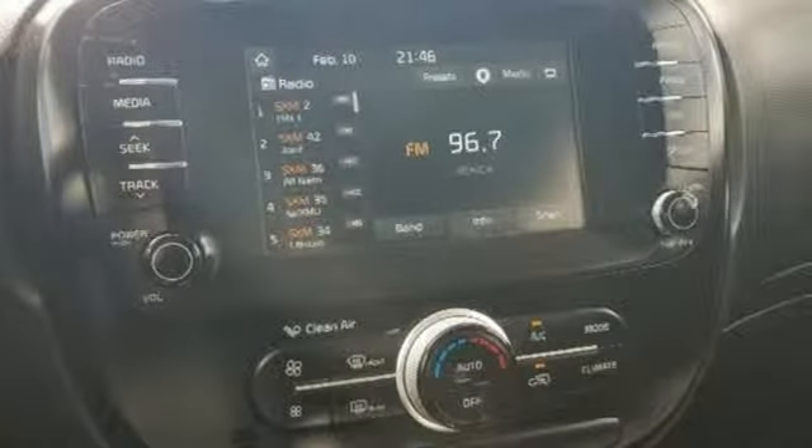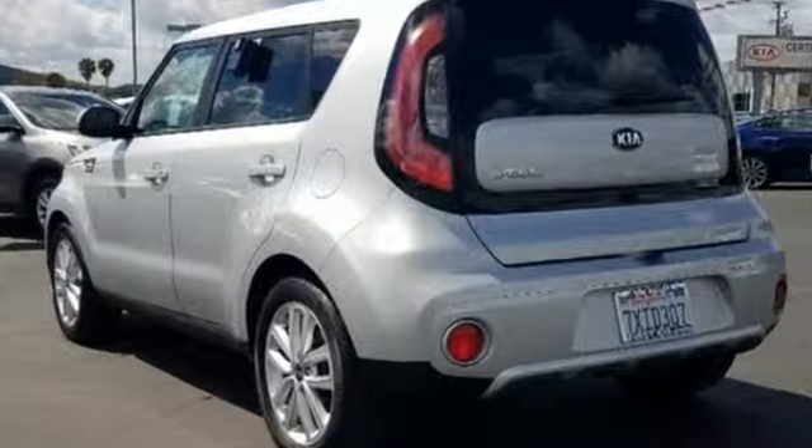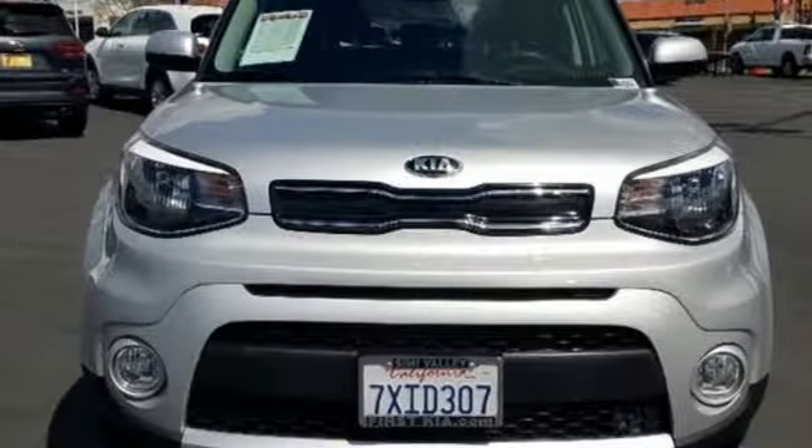Kelley Blue Book praises its modern and expressive exterior, matched by a well-appointed interior offering features not found on some midsize and near luxury models. Kia, designed for fun, driven for thrills.